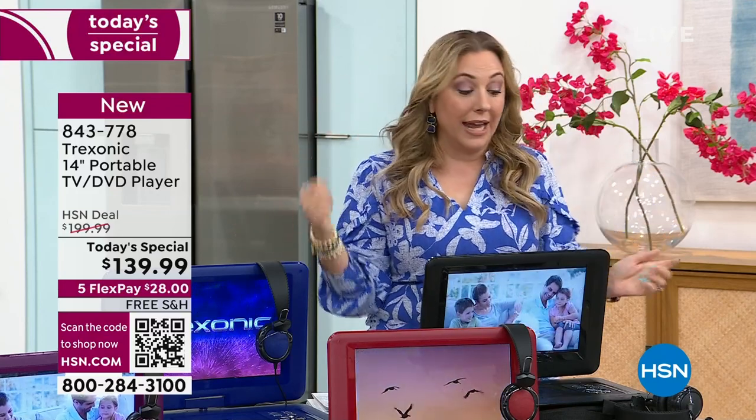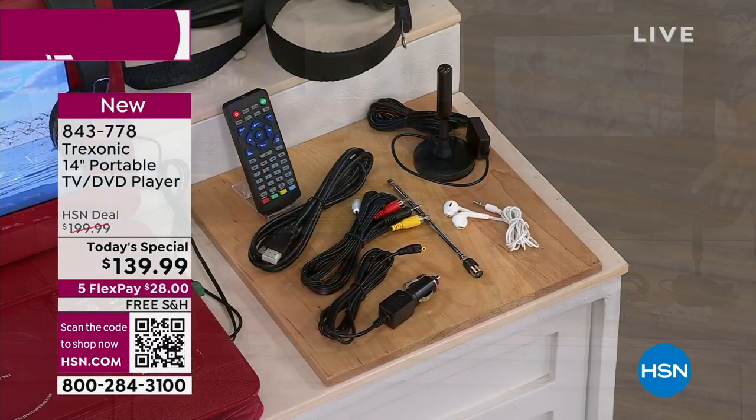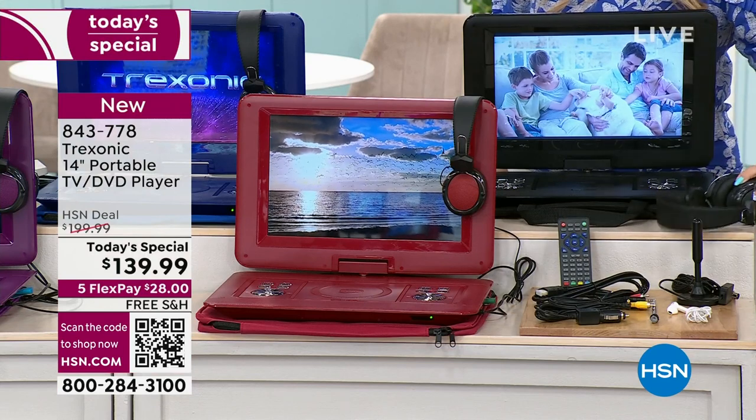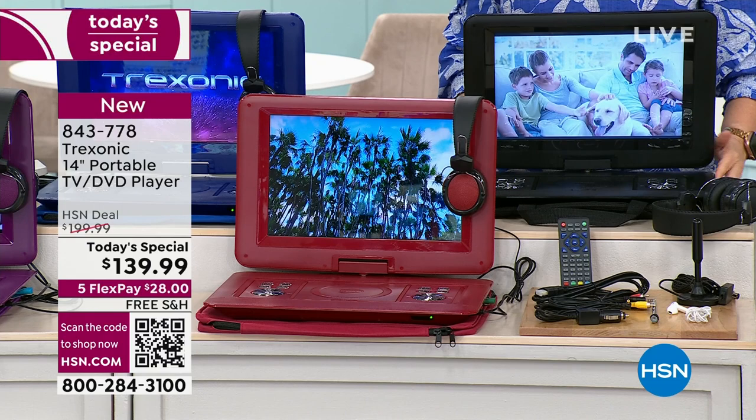Whenever you want, and it comes with the earbuds and the over-the-ear headphones — it comes with both of them, you're not choosing. And you're getting a case for it. Obviously for car trips, and summer's just kind of kicking off, more people are traveling.